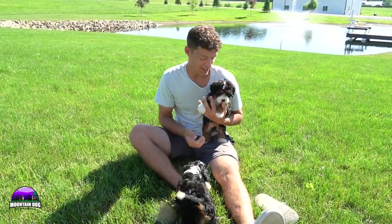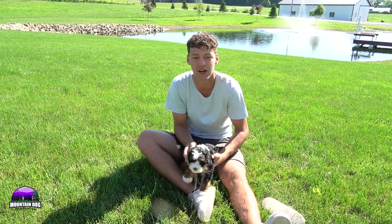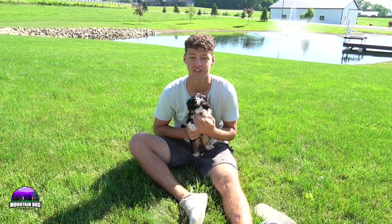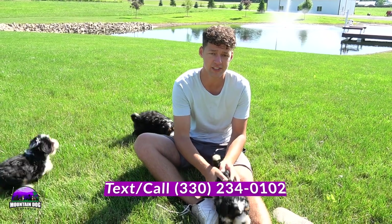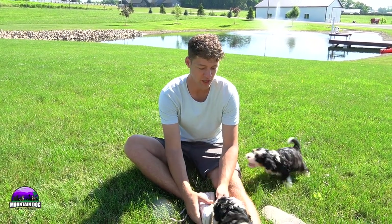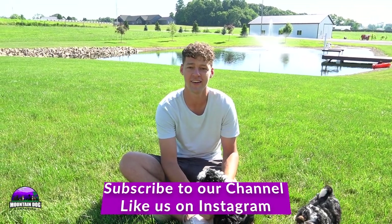Again, this was Katie and Ronald's litter — a litter of four girls. They're all super beautiful, super fun, super active. They were born on May 9th. If you have any questions, feel free to reach out to me. My name is Jay Miller. My phone number is 330-234-0102. You can always reach out via email as well — it's MountainDogCompanion at gmail.com. Feel free with any questions, and you're more than welcome to come out for a visit. Thanks for tuning in today, guys. Take care.